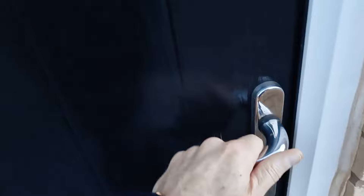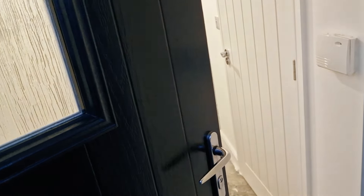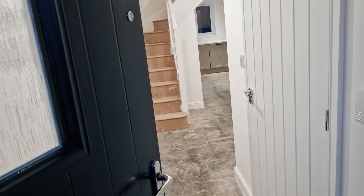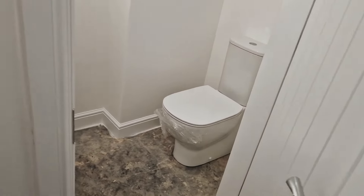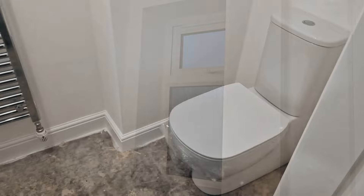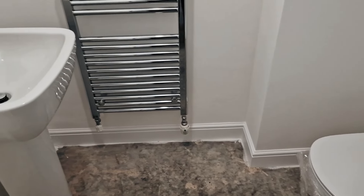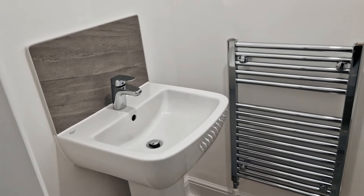As we enter the home, you'll obviously notice this is before the flooring has been fitted, but we are currently offering a choice of flooring from our range for free. Just on the right here is the downstairs cloakroom, with some subtle included extras here — a premium chrome towel rail and metal tile trim around the splashback.